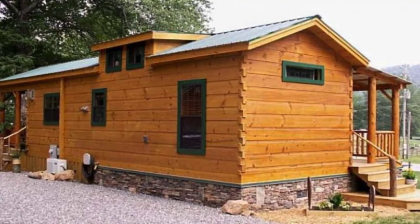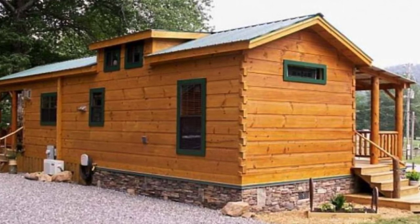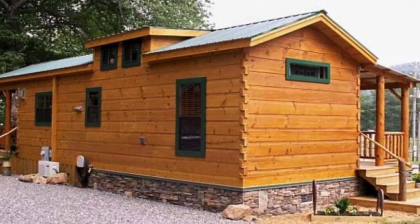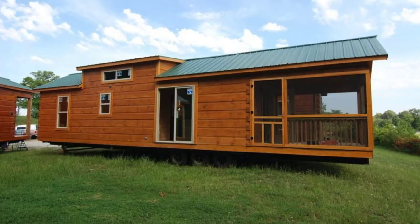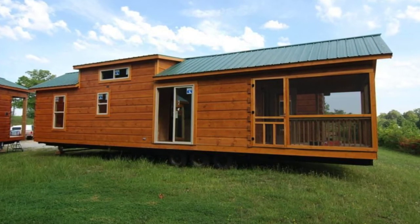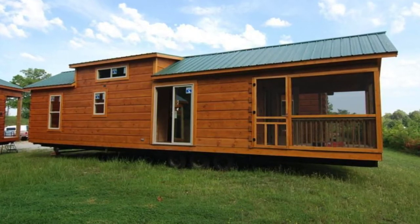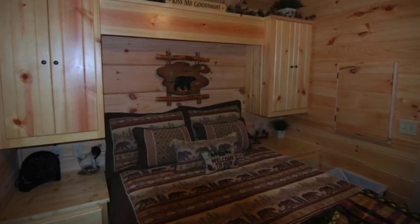Hello everyone and welcome back once again to Hygge House. Today we'll be taking a look at this park model in a log cabin design. This park model home looks just like a log cabin. The park model cabin building is 44 feet by 12 feet for a total of 399 square feet of space. The starting price for this beautifully crafted park model is $73,412. The cabin building has one bedroom and one bath and feels much more spacious than its square footage.